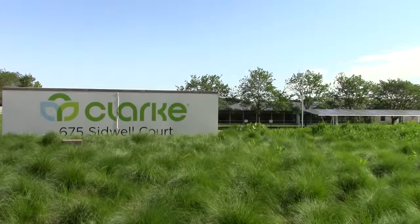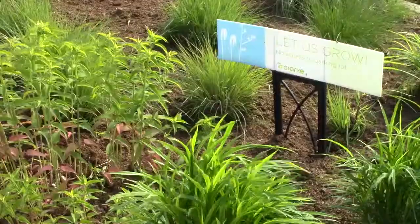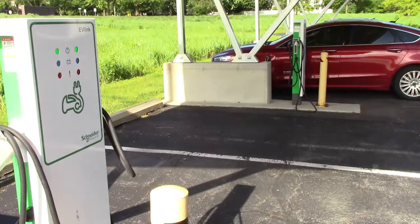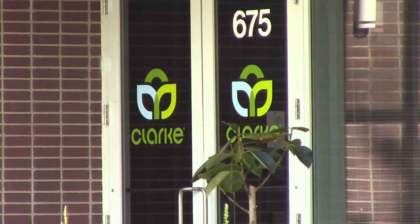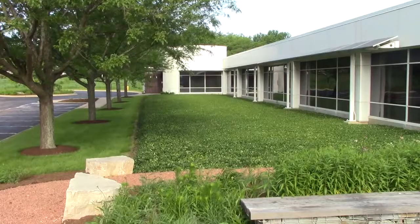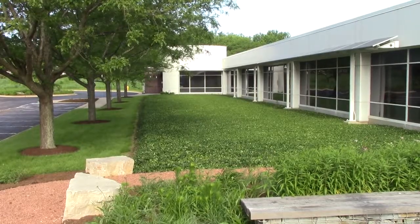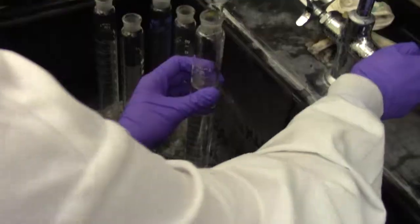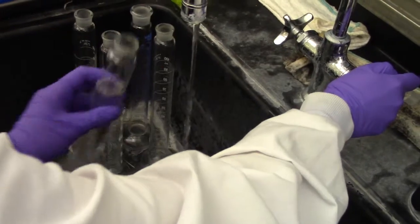My favorite part of working for Clark is just the commitment to trying to continue being environmentally friendly and keep pushing further towards being green with how the company is run, with the solar panels outside, and that you're actually working for a company that cares about what they're doing.